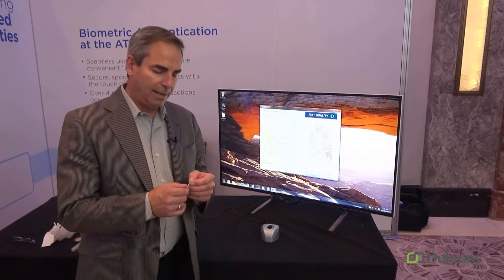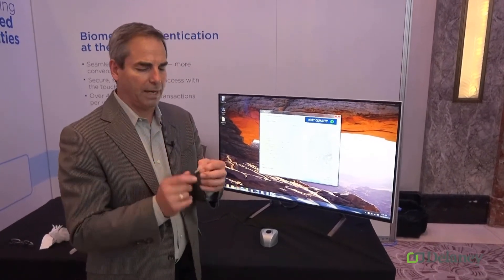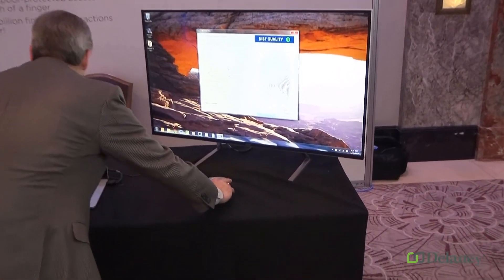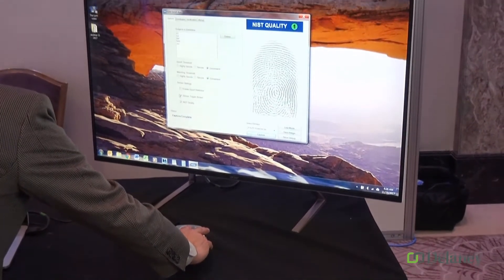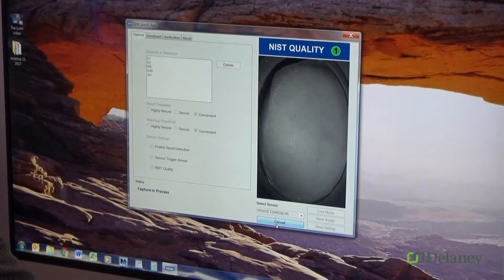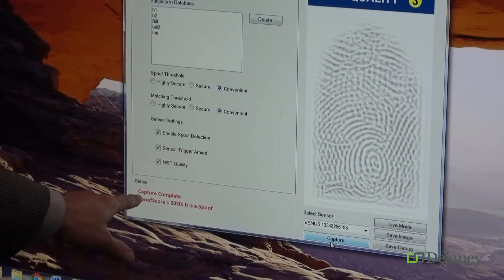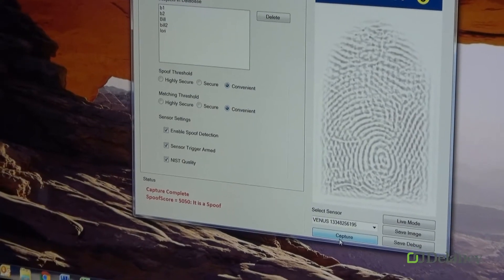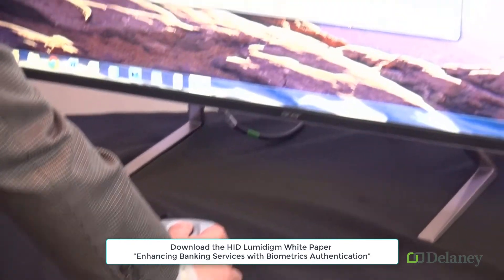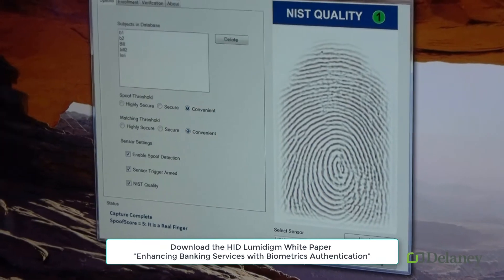That gives us the ability to detect fake fingers. This is a thin film made out of a latex material — I'll go ahead and capture an image of this. The Lumadine technology will do a great job of capturing the image, but it's also going to call it a spoof — it has detected that this is not human. If I put my real finger on it, I'll get a great image and it will be identified as a real finger. That's the Lumadine difference.